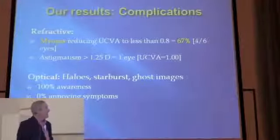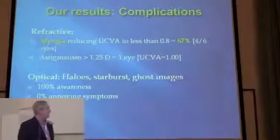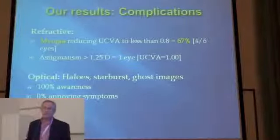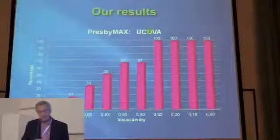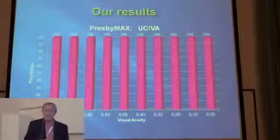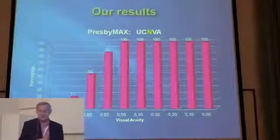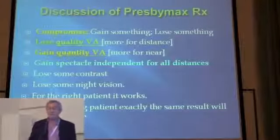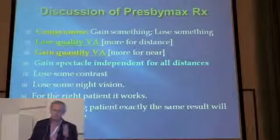Complications: myopia reducing vision in some, astigmatism in only one eye, and optical complications — halos and starbursts — everyone notices them but nobody really has a problem with them. The graph basically confirms what I've just said: intermediate vision is 100% satisfactory, and near vision is quite good.